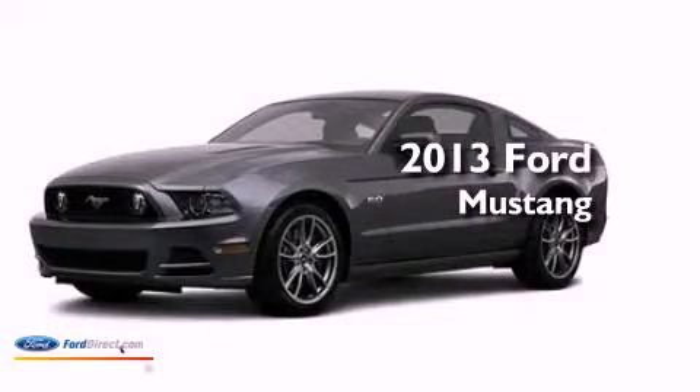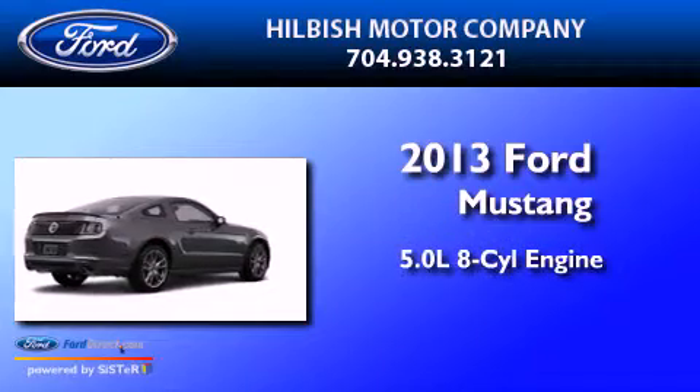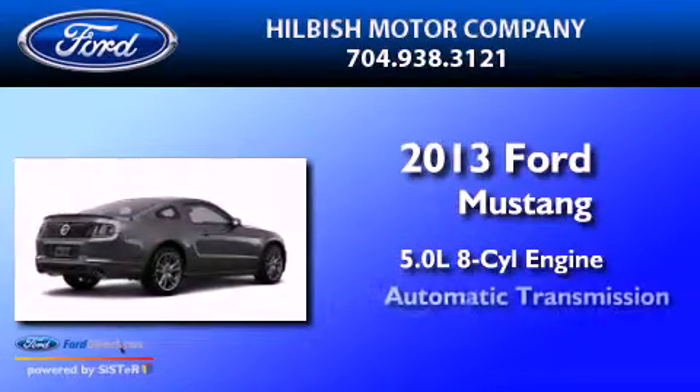This is a brand-new 2013 Ford Mustang. It has a 5.0-liter eight-cylinder engine and an automatic transmission.